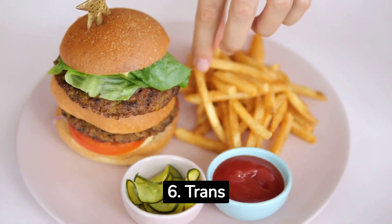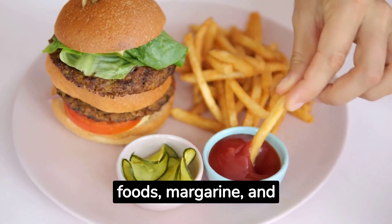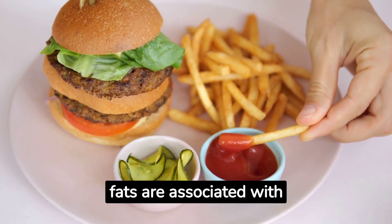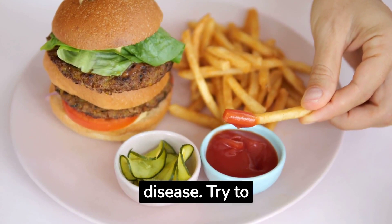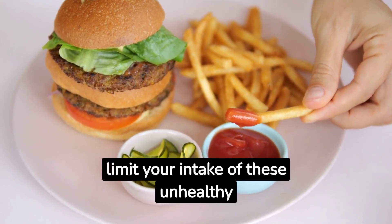6. Trans fats. Found in many fried foods, margarine, and packaged snacks, trans fats are associated with increased belly fat, inflammation, and heart disease. Try to limit your intake of these unhealthy fats.